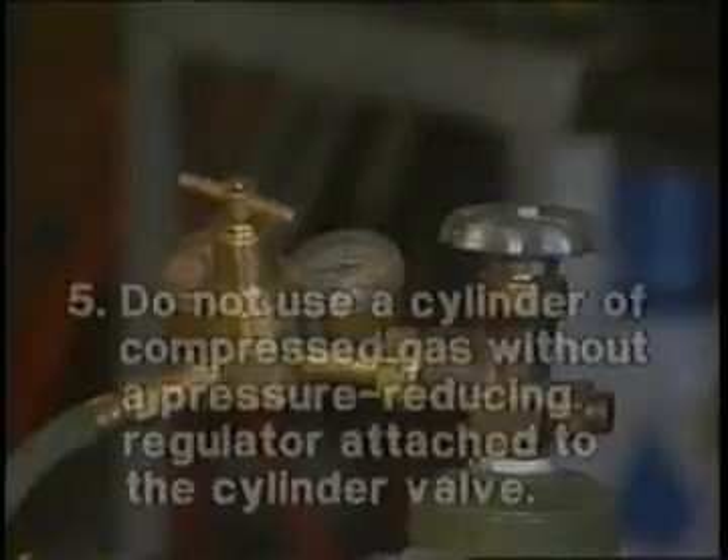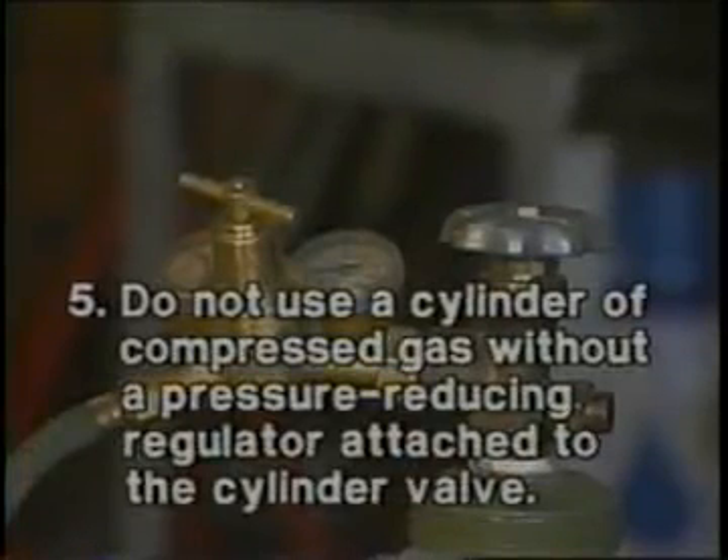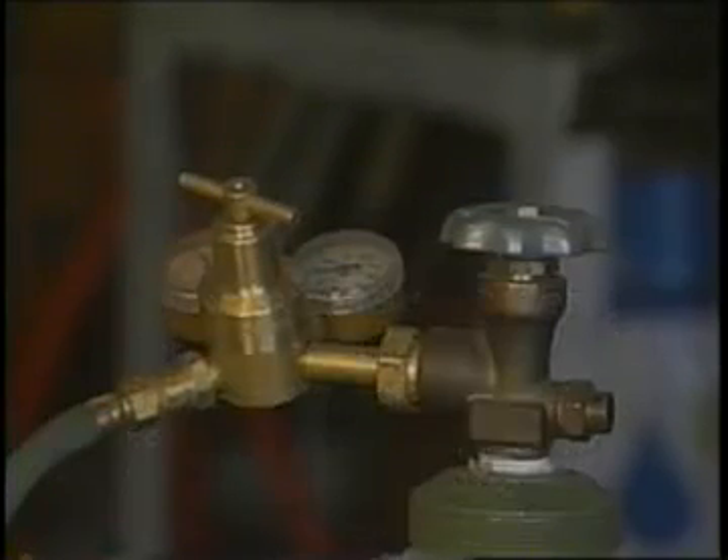Number five: do not use a cylinder of compressed gas without a pressure reducing regulator attached to the cylinder valve, except where cylinders are attached to a manifold, in which case the regulator will be attached to the manifold header.